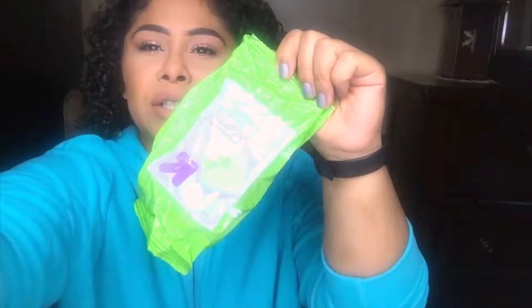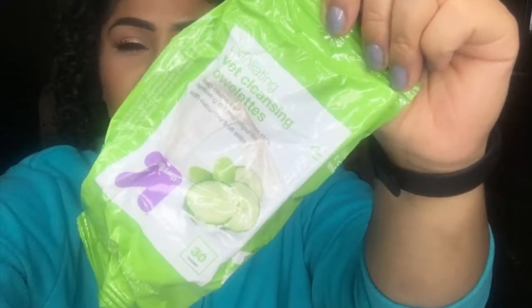The first thing is these Up & Up exfoliating wet cleansing towelettes. These are pretty much makeup remover towels and they were all right. I found them to be quite drying — they have those little bumps and texture to exfoliate, but I didn't find much exfoliation and my skin felt pretty dry. Would I repurchase them? Probably not. I got these for pretty cheap, like a dollar fifty, but I wouldn't even repurchase it for that.